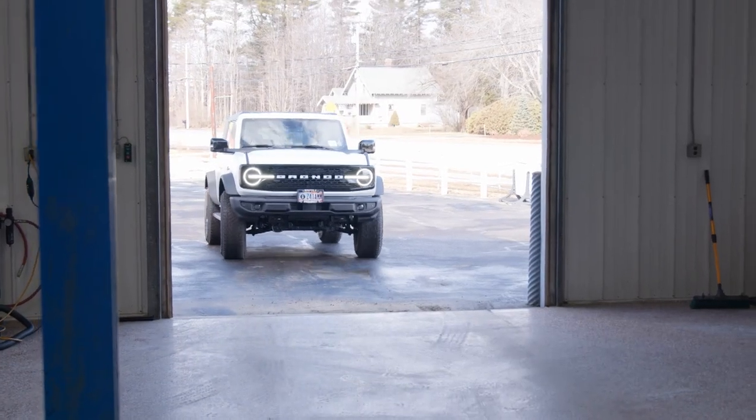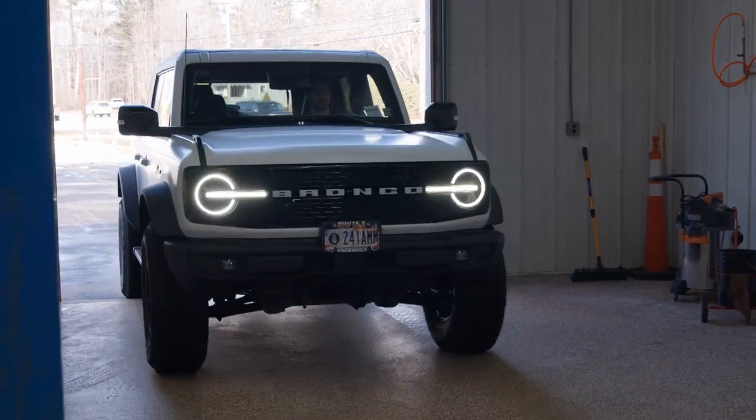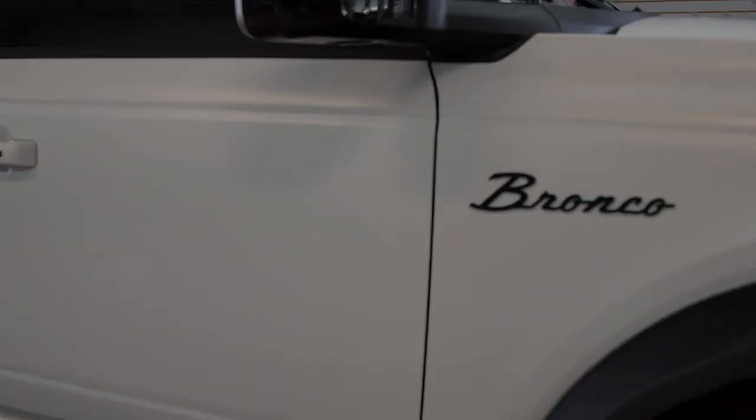You had a customer come in recently with a really hot new vehicle — the new Ford Bronco. What was he looking to accomplish when he brought it to you? He wanted a permanent solution with a lifetime warranty.